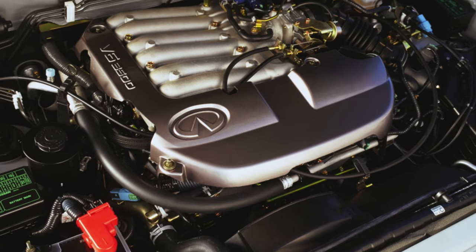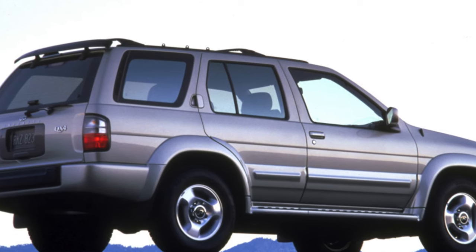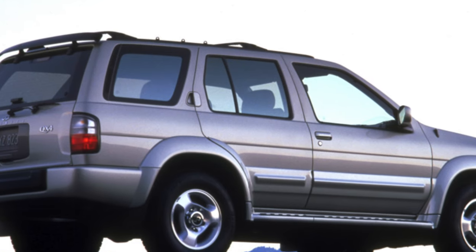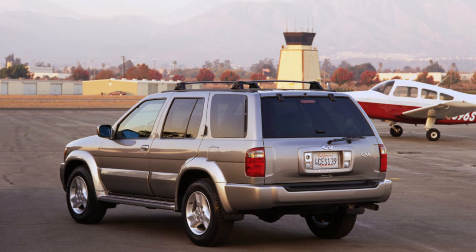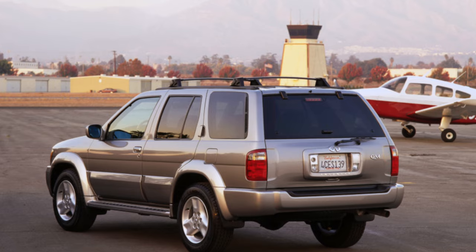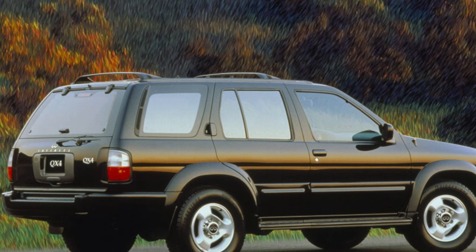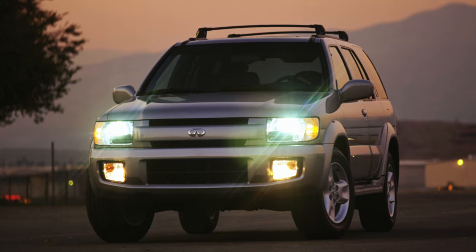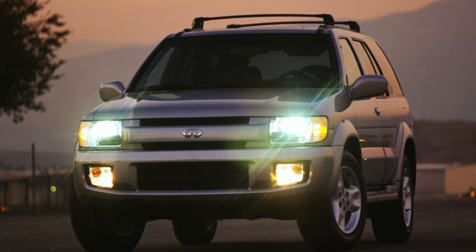At the beginning of 2000, the model was restyled. The main changes were made to the front end, as well as bumpers, wheels, and optics. A new 3.5-liter 240-horsepower engine began to be installed, and standard equipment now includes xenon headlights. The steering received a hydraulic booster with variable gain. In the transmission and chassis everything remained almost the same, with the exception of a new electronically controlled automatic transmission. In the domestic Japanese market, the QX4 is sold under the name Nissan Regulus.